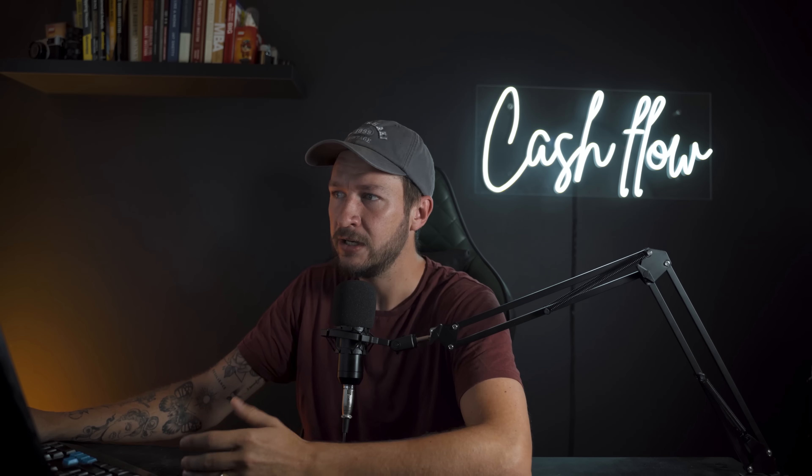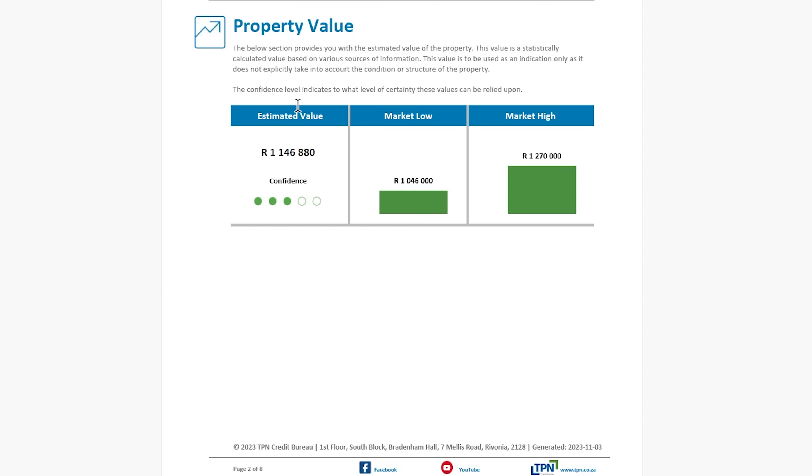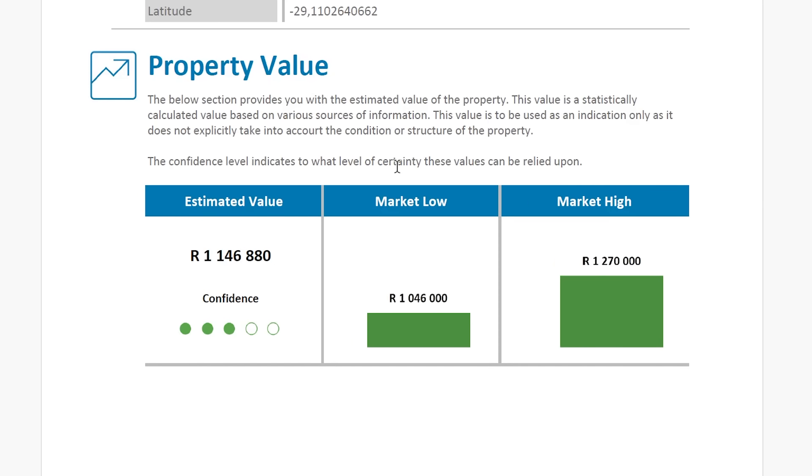The next step I take to make sure I'm buying at a discount is to draw a property valuation report on TPN. I do this for every property I consider making an offer on. It provides property information, comparable sales, area demographics, area prices, and area rentals. I focus on the property value section, which shows an estimated value, a market low, and a market high. Most people list above the market high because they want maximum proceeds after agent fees and taxes — which gives us bargaining power as investors.